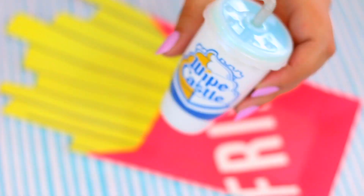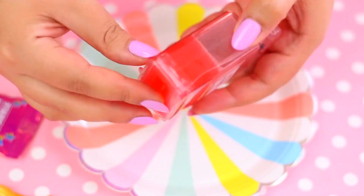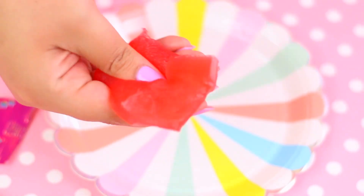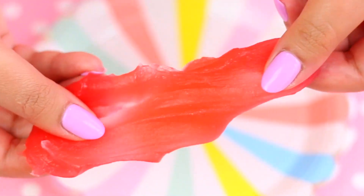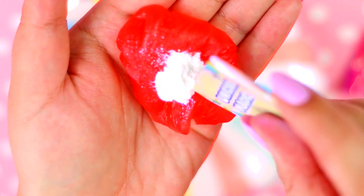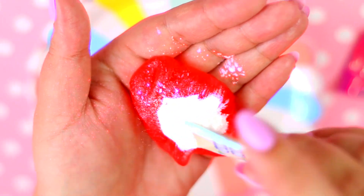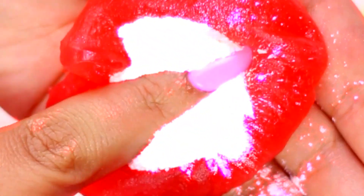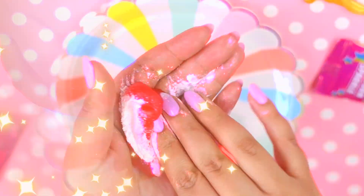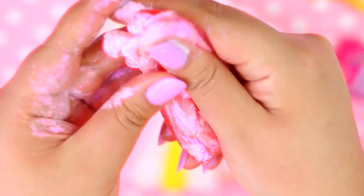Now let's go back to the first slime to see if it is ready yet! Oh my god! It totally looks like slime! It's super super soft and stretchy slime! Now let's add the unicorn magic powder to transform this slime! Oh my god, this powder is so cool! I hope you guys can see how iridescent this is! Now it totally looks completely different, it's so magical!